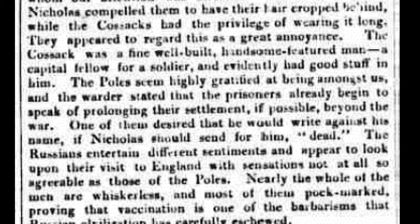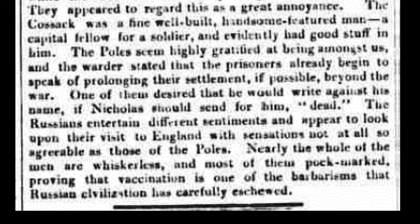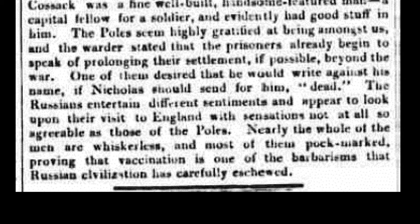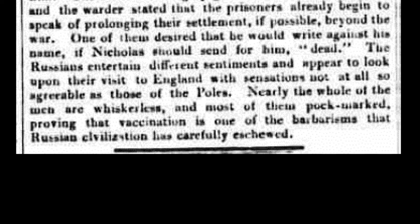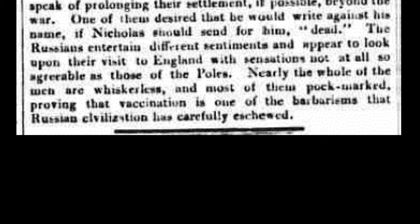The Poles seemed highly gratified at being amongst us, and the warder stated that the prisoners already began to speak of prolonging their settlement, if possible, beyond the war. One of them desired that he would write against his name, if Nicholas would send for him, 'dead.' The Russians entertained different sentiments, and appeared to look upon their visit to England with sensations not at all so agreeable as those of the Poles. Nearly the whole of the men are whiskerless, and most of them pockmarked, proving that vaccination is one of the barbarisms that Russian civilisation has carefully eschewed.